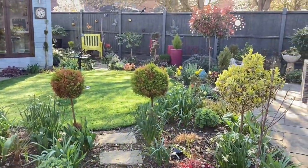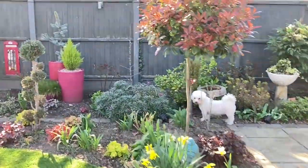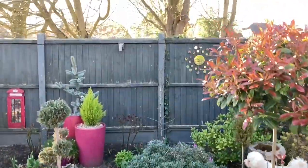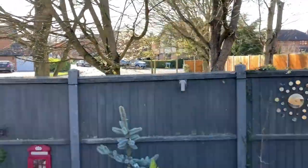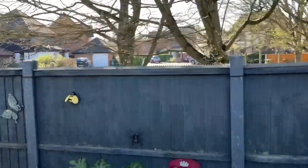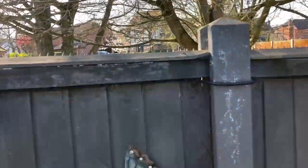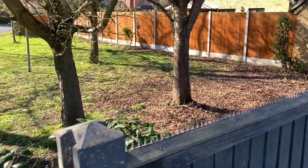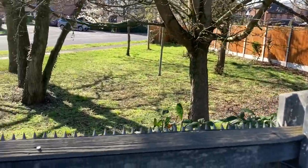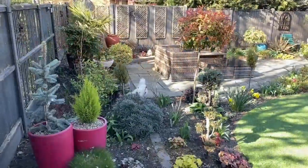Lottie! Over the other side of the fence, you may or may not know - let's see if we can get up there and show you. There's just a nothingness and often there's little animals or foxes or things over there and she can hear them, so she's often talking.